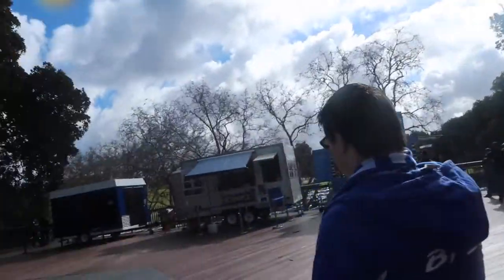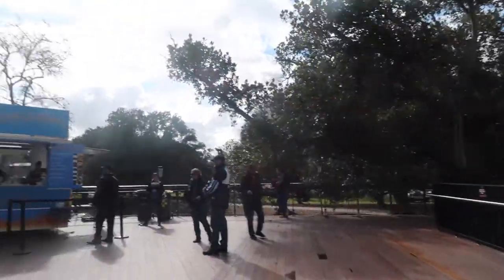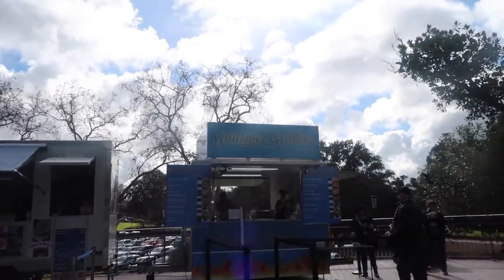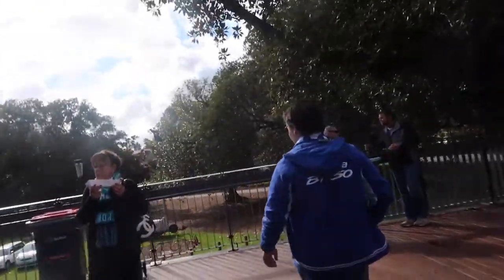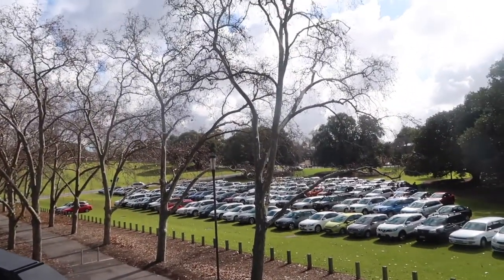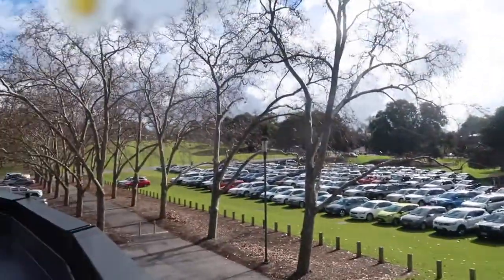Here is a sneak peek of our wedding ceremony location. Behind the heritage scoreboard, looking over the parklands — all these cars won't be here. It'll be a lot prettier on the day because everything won't be here.